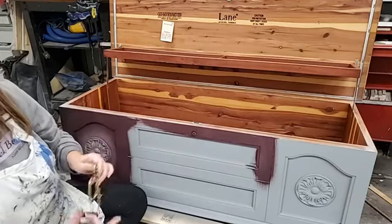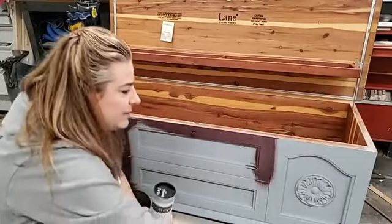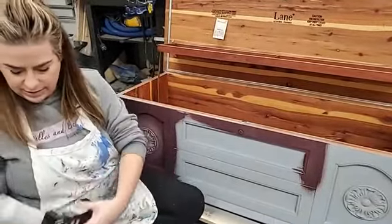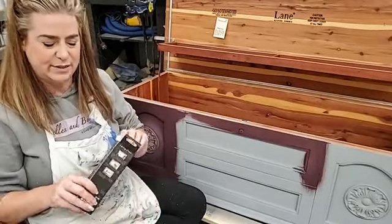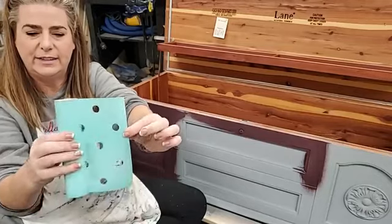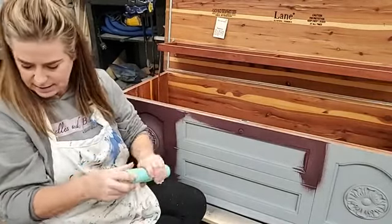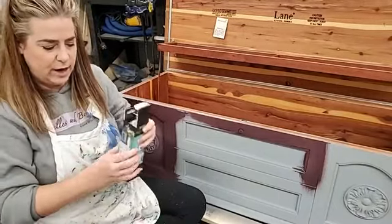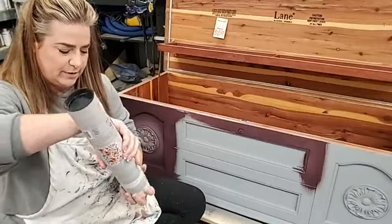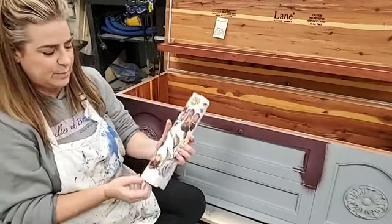I want to repeat the circle theme, since I put those wood-u-bend medallions on. One way I thought about doing that is with these Stick and Style stencils from Redesign with Prima — these are adhesive stencils with sticky backs so you don't need stencil adhesive. This is a polka dot one, and I think on the sides I might use this to add some polka dots to repeat the circle theme. It comes in a large polka dot and a small polka dot.